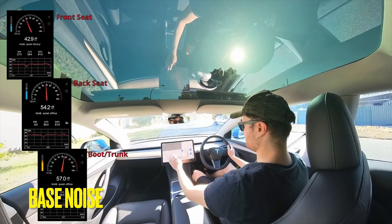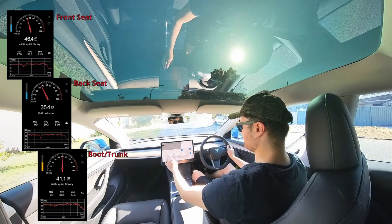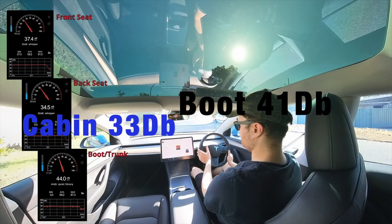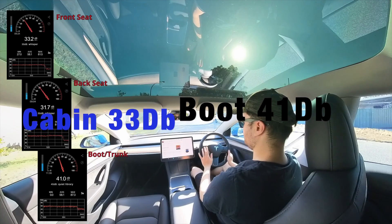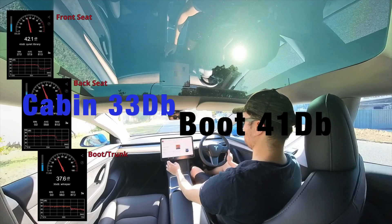First I wanted to check the base decibel level to compare and see the increase in noise. It came to 33 decibels inside the cabin — equivalent to a whisper — and 41 decibels in the boot, equivalent to a quiet library.